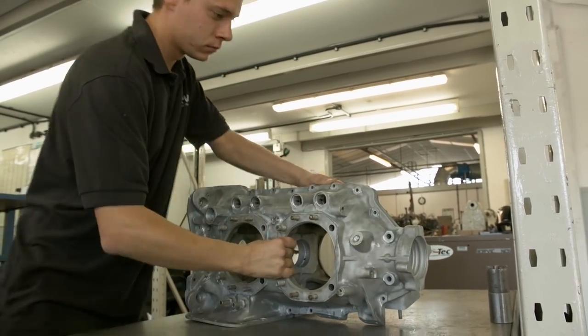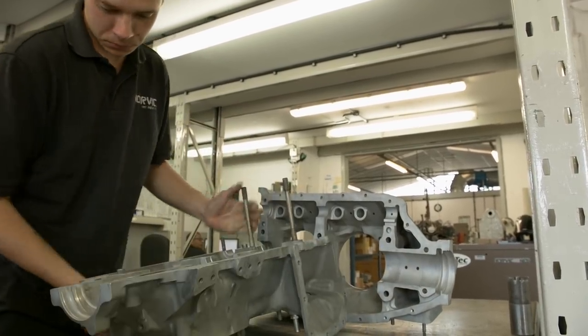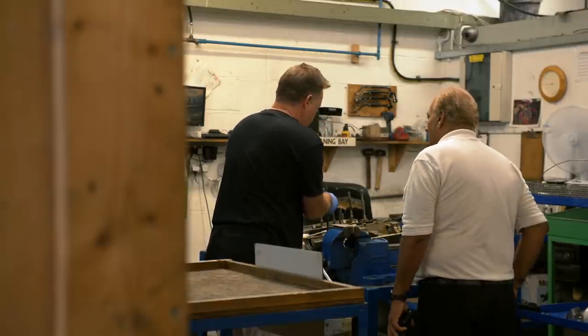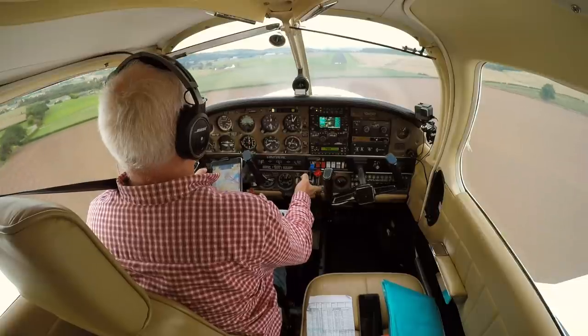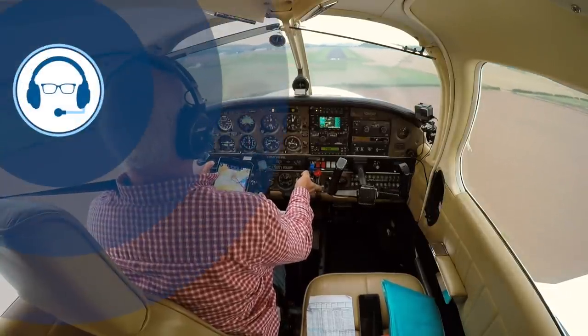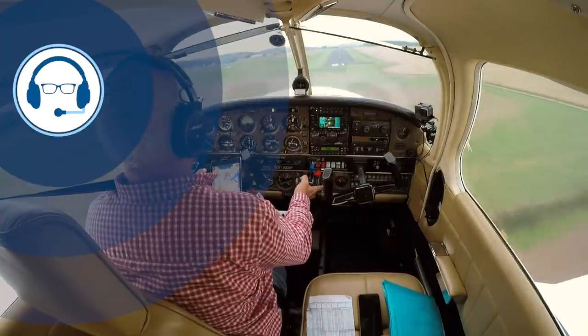If you'd like a video made for your organisation, then please get in touch. Unlike some video production companies, my BBC TV news background means I can work fast and efficiently, which is reflected in the price. That's all for now. In my next video, I fly to Perth — not Perth Australia, alas, but Perth in Scotland. Fly safely, my friends.